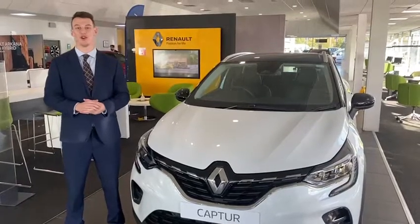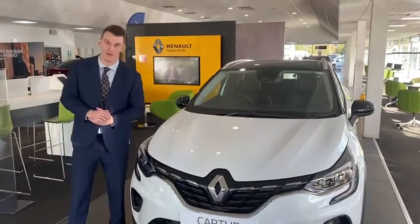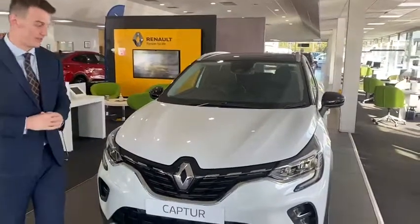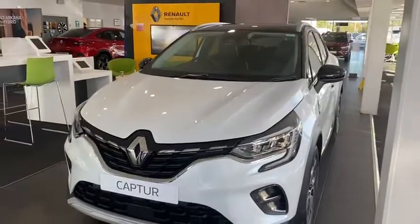Hi there, it's Jack here from Evans Halshaw Renault Reynoldsboro. Just thought I'd do a quick video for you of the new Renault Captur we've got in the showroom. This one's in the Techno specification with an arctic white metallic paint with a diamond black roof.